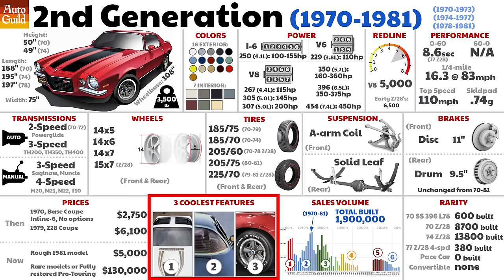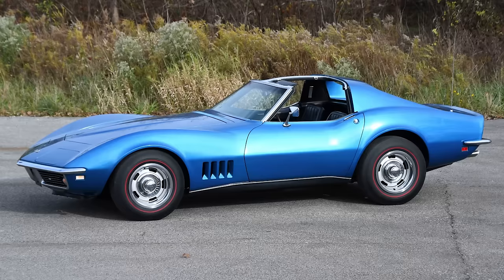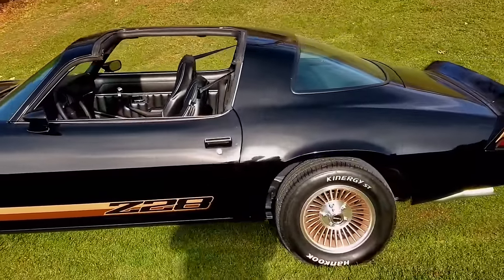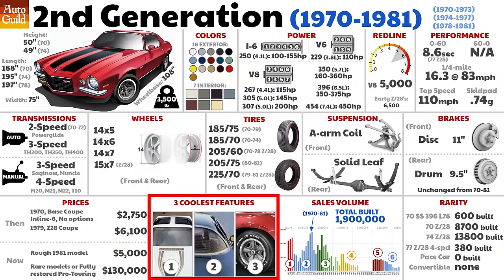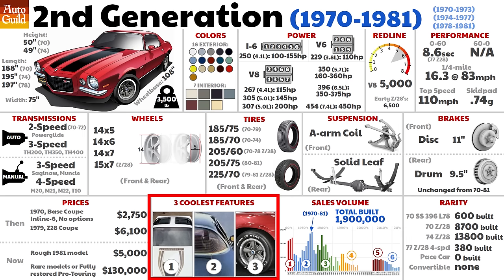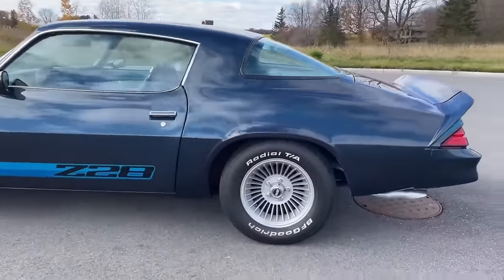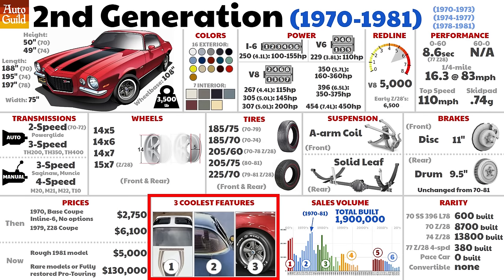The three cool features: the coolest has to be the T-top, offered first in 1978, even though the Corvette had it standard since 1968. In 1978, only 4% of Camaros had T-tops. In many ways, the T-top signaled peak Camaro. Number two: 1979 saw the addition of a rear-window defogger in the electric glass — this was high-tech at the time. Remember that in the 60s, very few cars even had defogger fans. 1978 was the first year for alloy wheels, known at the time as mag wheels, as some were made from magnesium. Still, the largest wheel sizes were only 15x7, and only on the Z28.